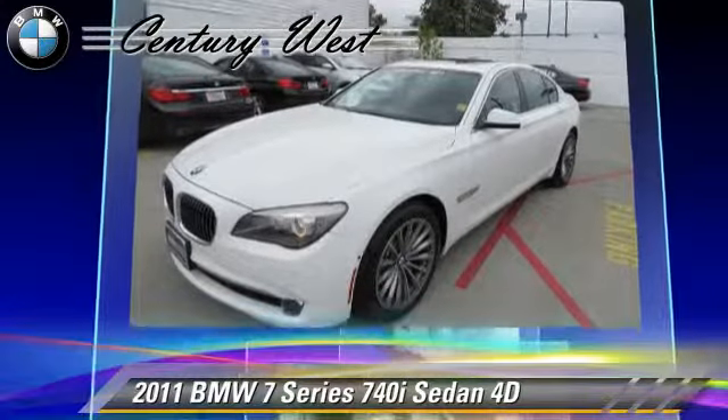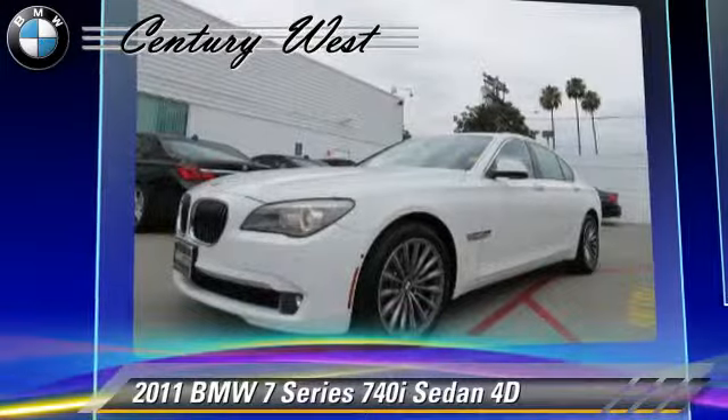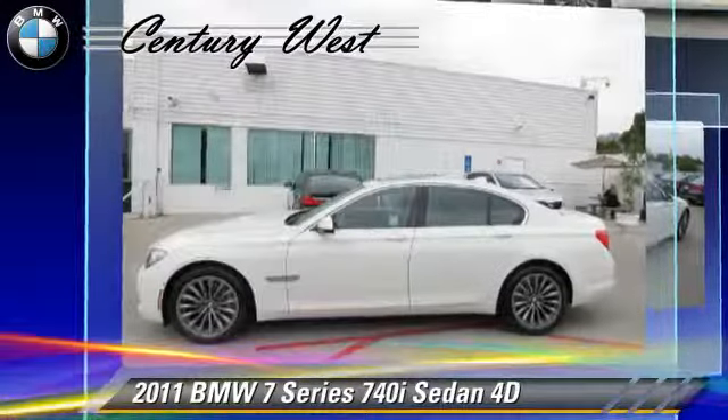This BMW features dual-power seats, premium wheels, and vehicle dynamic control.